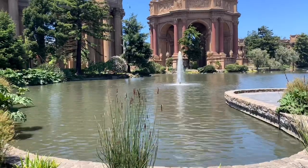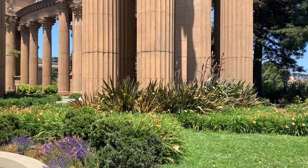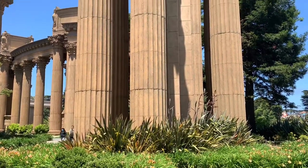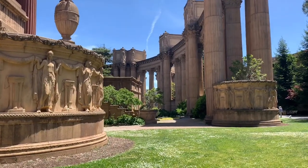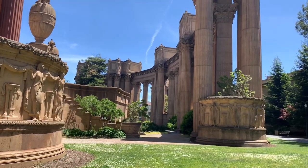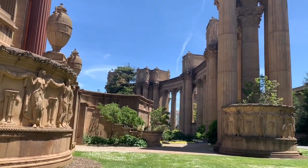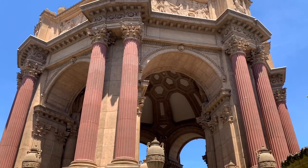There you go, Mr. Bill. Can you please tell us about the history of this amazing place? Sure. Back in 1915, San Francisco wanted to celebrate the survival of the 1906 earthquake and the building of the Panama Canal, which would connect San Francisco and the west with the eastern part of the United States, and so they decided to have a big fair.